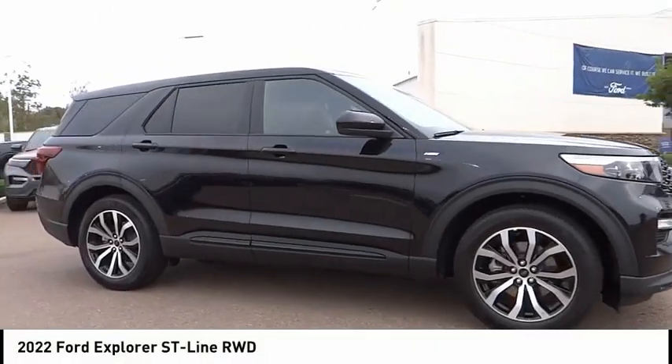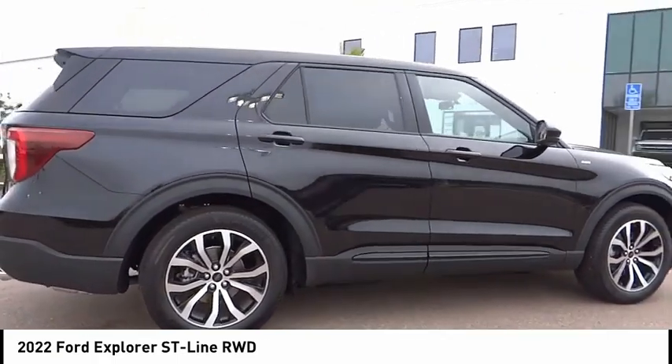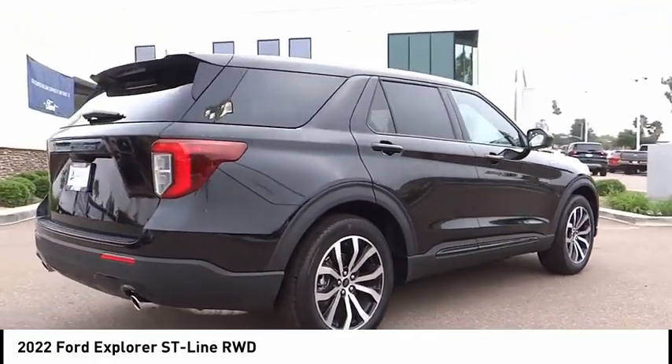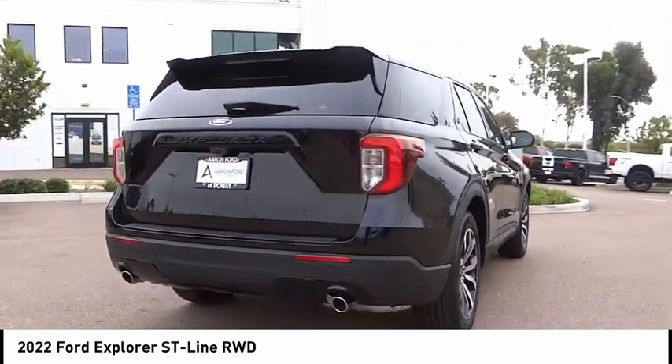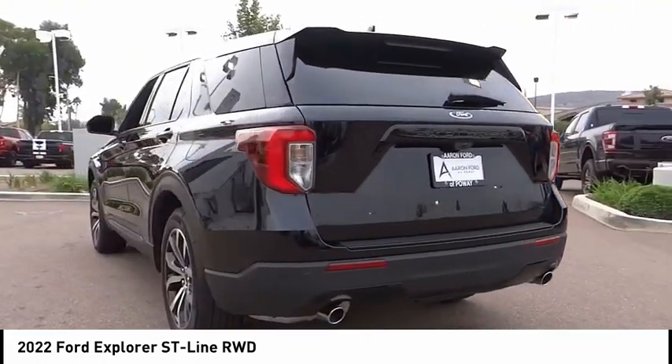Looking for the right vehicle? Check out the 2022 Explorer. You've got a lot of capabilities to call on in a Ford Explorer. Don't underestimate your choices. This vehicle has less than 100 miles. Here are some of this vehicle's great options.